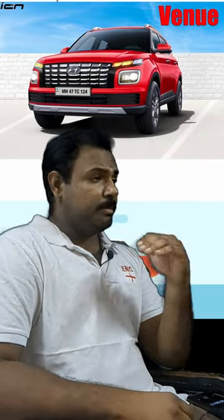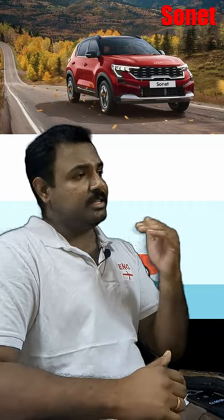Hyundai Venue — it's a great driveability, premium upmarket feel. Service, resale, and price are key factors. Safety rating is a 3-star rating.